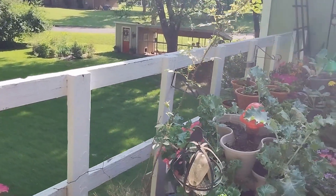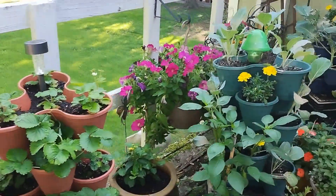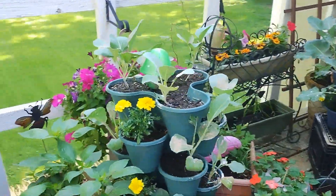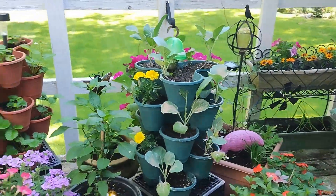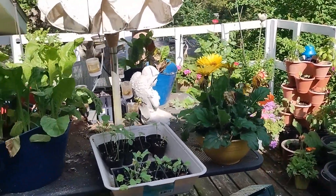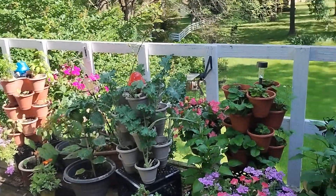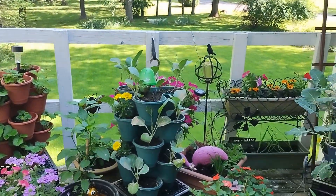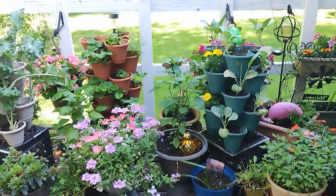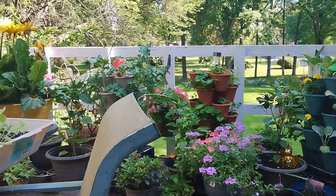But guys, this is what the balcony is looking like. Leave me a comment if you know what's biting the leaves of my vegetables, because I cannot see whatever the insect or bug is — I can't see it with the naked eye. God bless, see you in the next video.